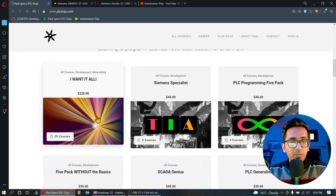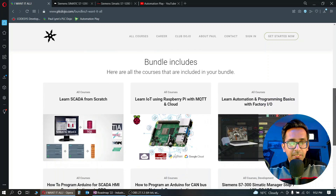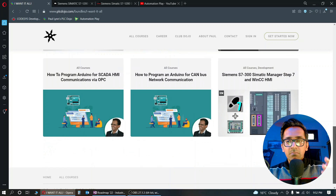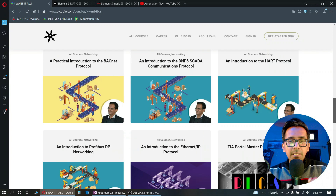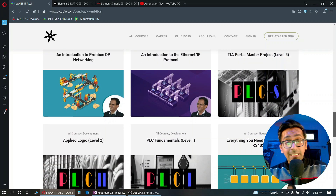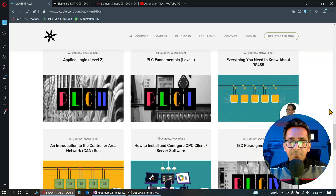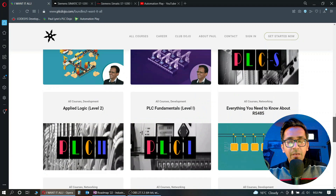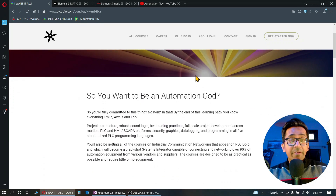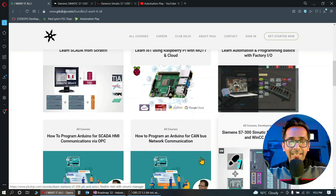Scroll down and click on 'I Want It All.' The price is a really good investment — it includes over 20 courses covering SCADA, Raspberry Pi, CANVAS, Simatic 300, HART protocol, PROFINET protocol, S1200 PLC, TIA Portal master project, applied logic, fundamental courses, Allen-Bradley programming, Modbus, OPC, and IC Paradigms. Overall, whether you want to become a systems integrator or automation engineer in process or manufacturing, these courses cover it all.